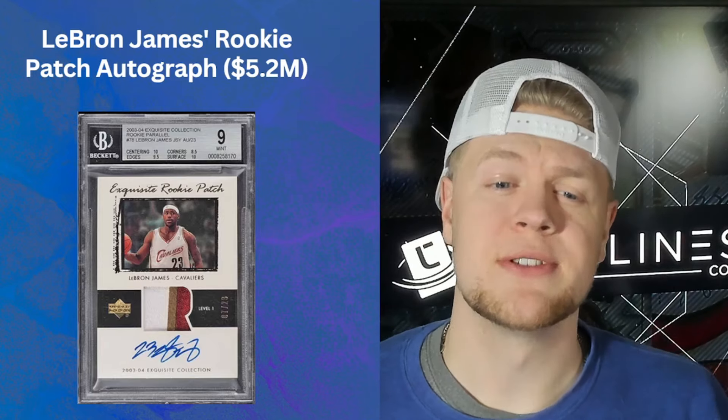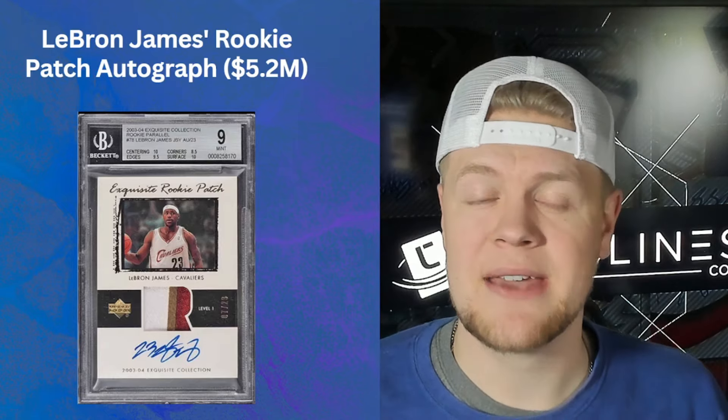Next up is the LeBron James Rookie Patch Autograph. This card is numbered to 23 and this is the highest graded version that's been sold, especially as of late — sold as a BGS 9 on-card autograph of the King from Exquisites.